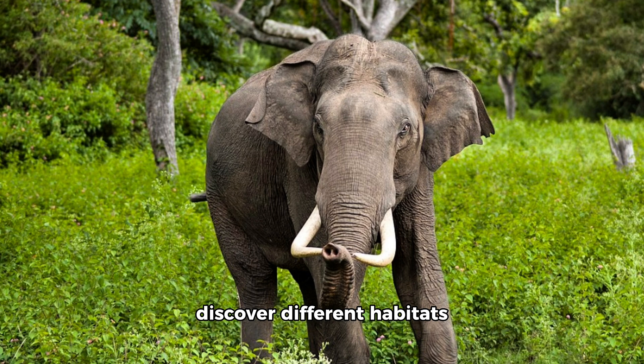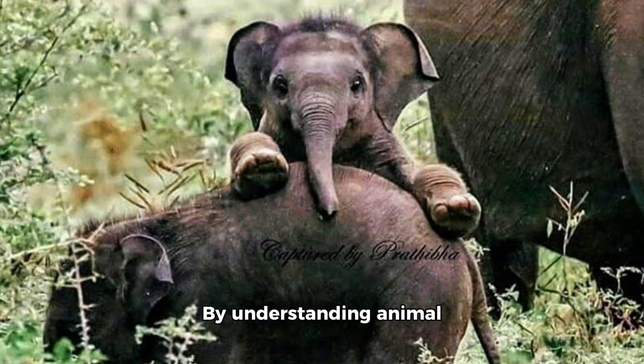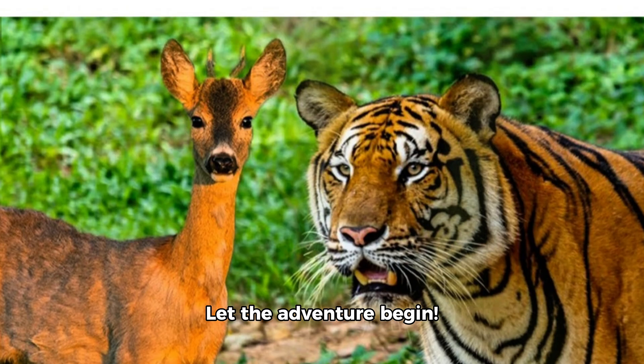Embark on a nature walk — venture into local parks to discover different habitats and the fascinating creatures that inhabit them. By understanding animal habitats, kids can develop a deeper appreciation for nature and realize the importance of preserving these precious ecosystems. Let the adventure begin!